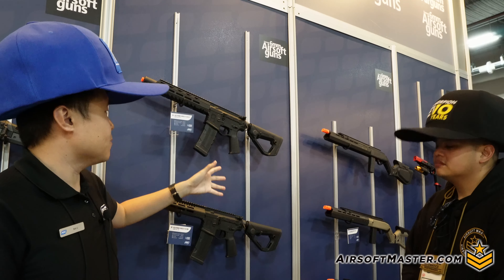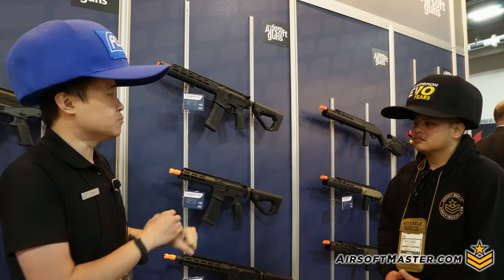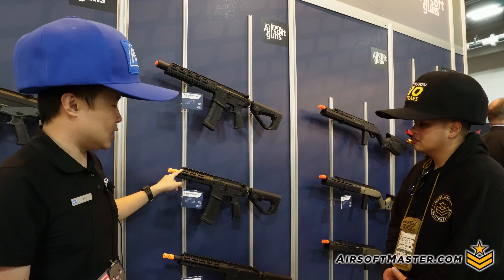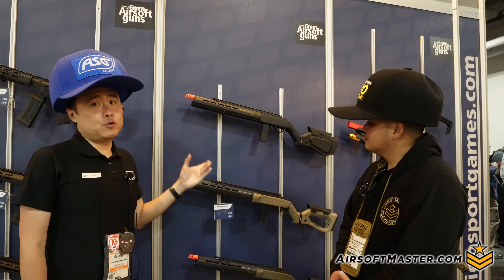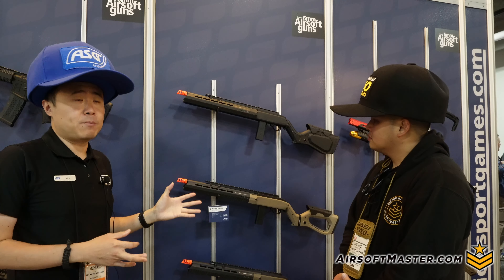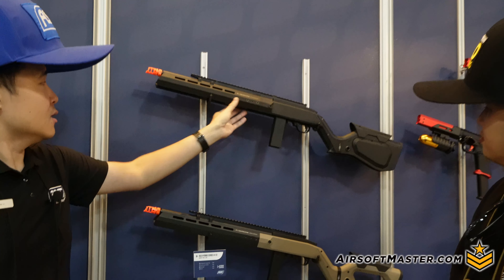The H15 takes all the internals that make the EVO consistent and high-performing and puts them in an AR body that takes standard magazines. It's also standard V2 compatible and upgradeable — you can swap the stock or rail. It launches in three models: an integrally suppressed model, a CQB SBR model, and a mid-length carbine. Next in the Hybrid Series is a KC02-based semi-auto gas blowback carbine, maintaining full KC02 compatibility.